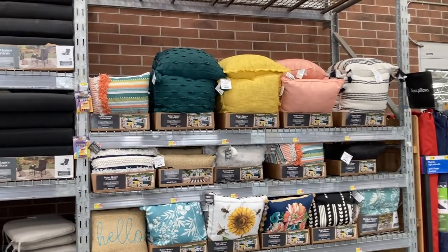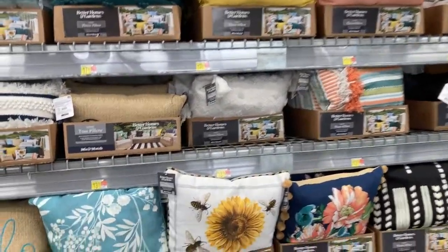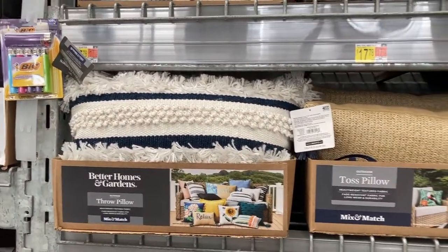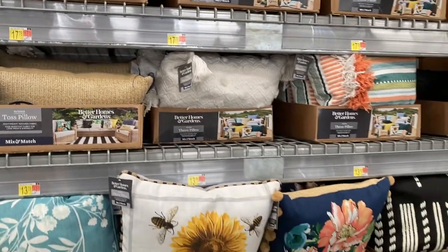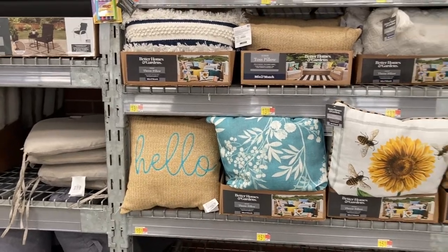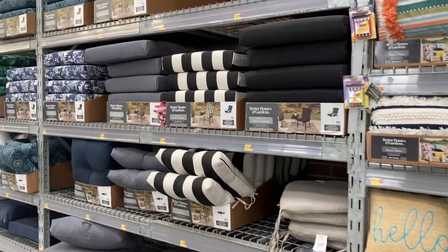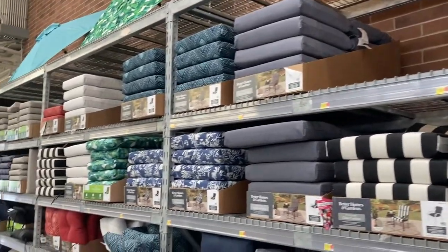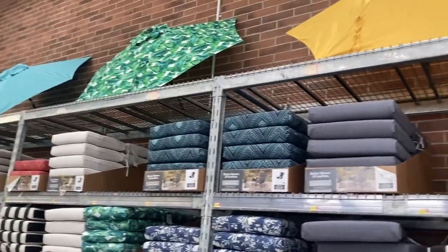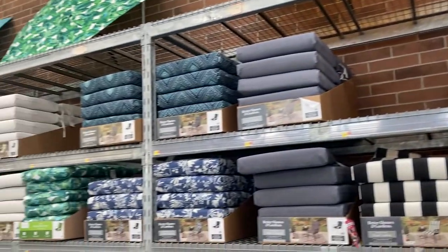They have all of their different throw pillows up here at the top. A lot of them are $17.78, and then some of the smaller ones are $13.78. Down here there are more options — I like the one that says hello on it, which is $15.78. They also have a lot of chair cushions — looks like they're a lot more stocked up than last time. And at the very top they have the umbrellas — super pretty. They've got the yellow one and the orange-red color.